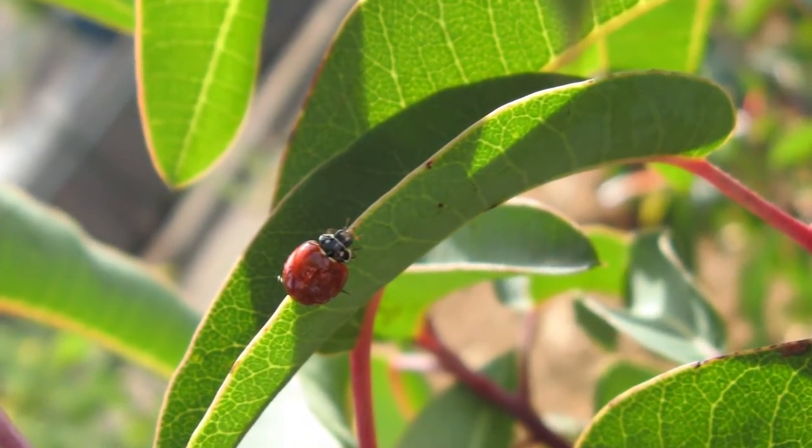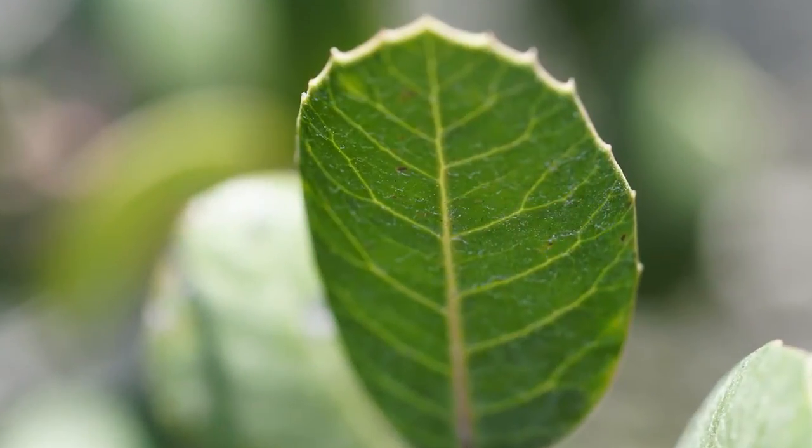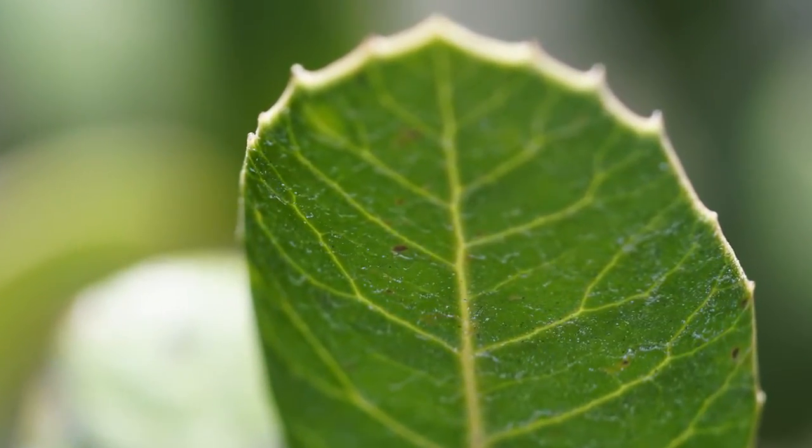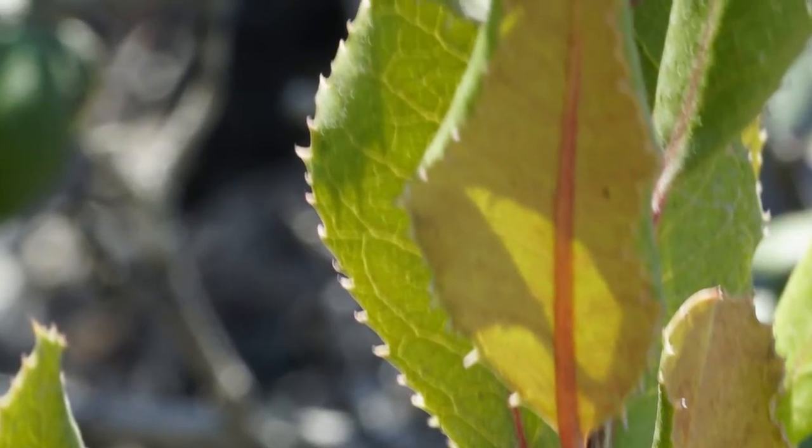Whereas for me, Laurel Sumac has a smoother, entire edge — if you take the leaves and run your fingers along the edge, with Laurel Sumac you have nothing to stop you. With Lemonade Berry, you can still take your fingers down and you'll feel some of those teeth on most of the leaves. If you do that with Toyon, you can't miss that leaf at all — it's all these tiny teeth.